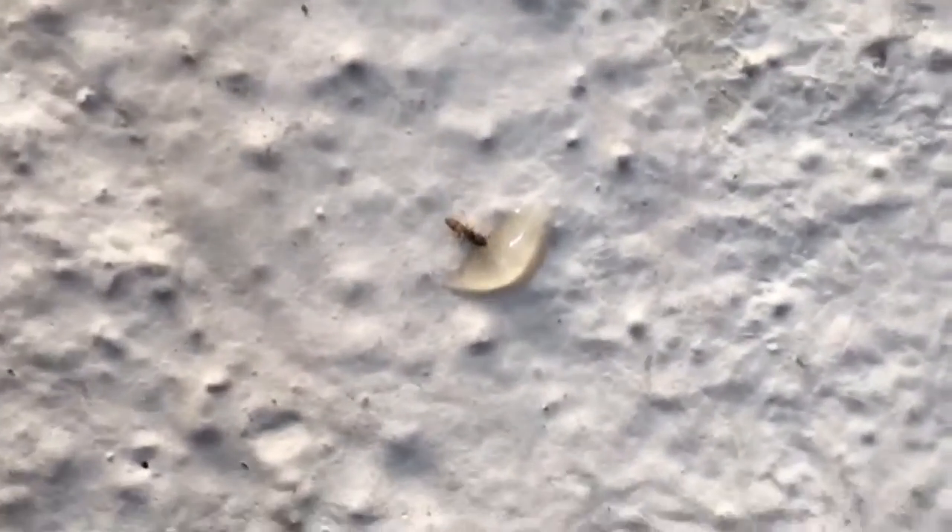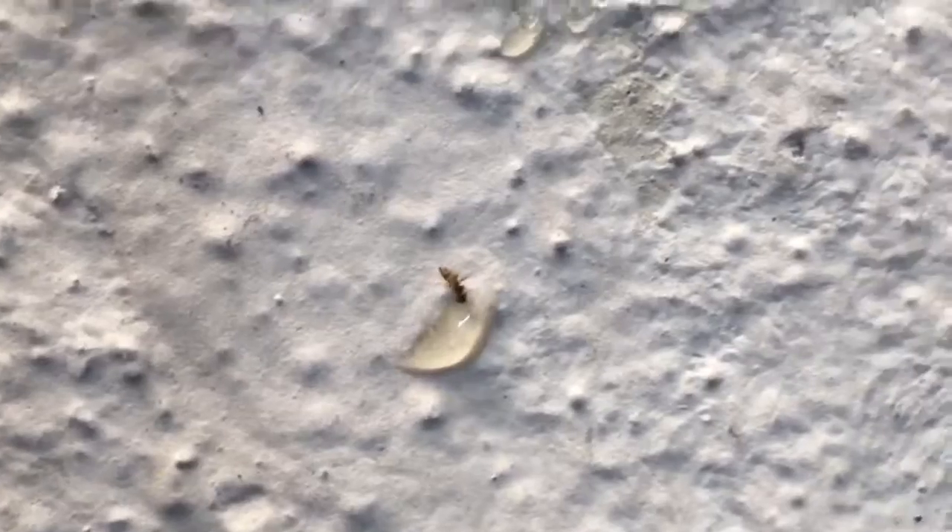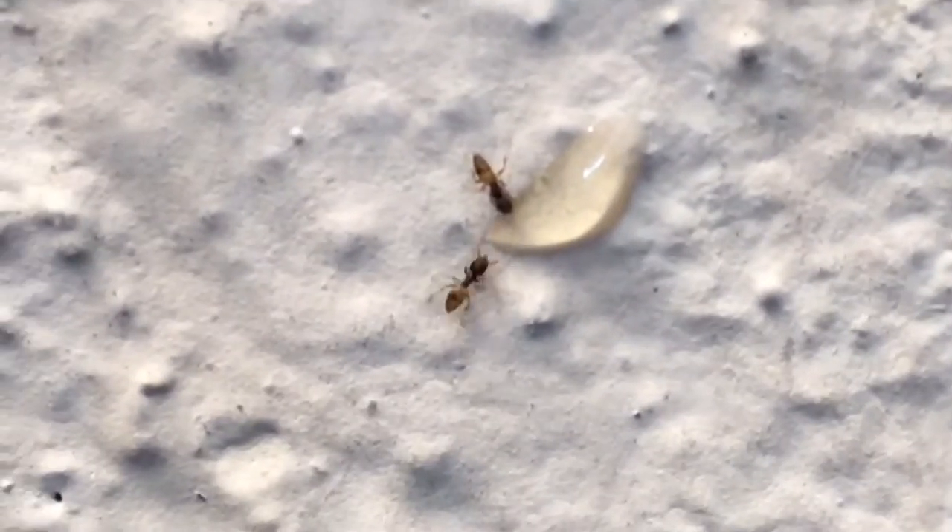Hey guys, welcome back to another video of Ants Asia. I know you might be thinking that this is the third video and you still haven't posted anything else besides ghost ants, but I just closed up on this ghost ant and he looks quite cool.